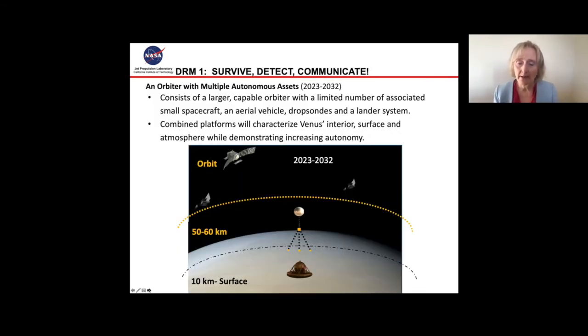As a result of this workshop, our Venus team pulled together and came up with two DRMs — two design reference missions. The first one is more near-term, from 2023 to 2032, and we coined it 'Survive, Detect, Communicate.' It consists of, as you can see in this picture, an orbiter with a number of other assets. The larger capable orbiter would be communicating back to Earth, and the small spacecraft would be interacting. It also consists of an aerial vehicle with dropsonds and a lander system. With this small suite of assets, we could characterize Venus's interior, surface, and atmosphere while demonstrating increasing autonomy.